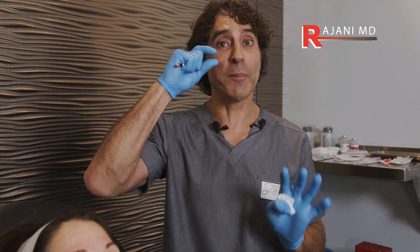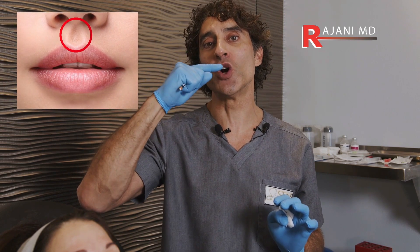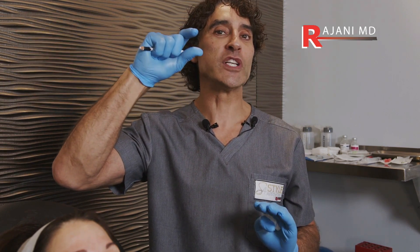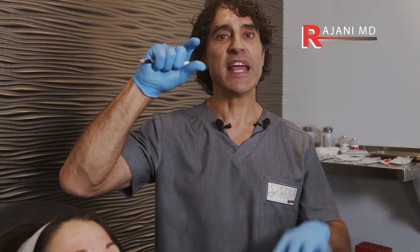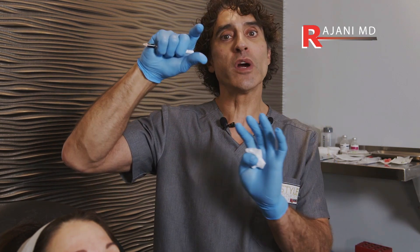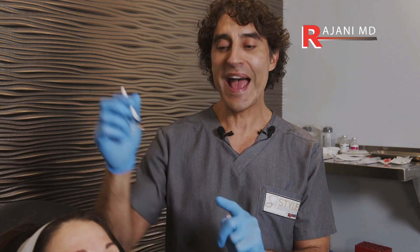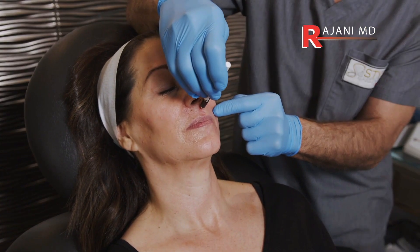So if you have a short upper lip — a short distance from the nose to the upper lip — then over time it's going to improve and lengthen, and you're good. But if it looks perfect already, or the distance is long to begin with, as we age it goes the wrong way and lengthens.